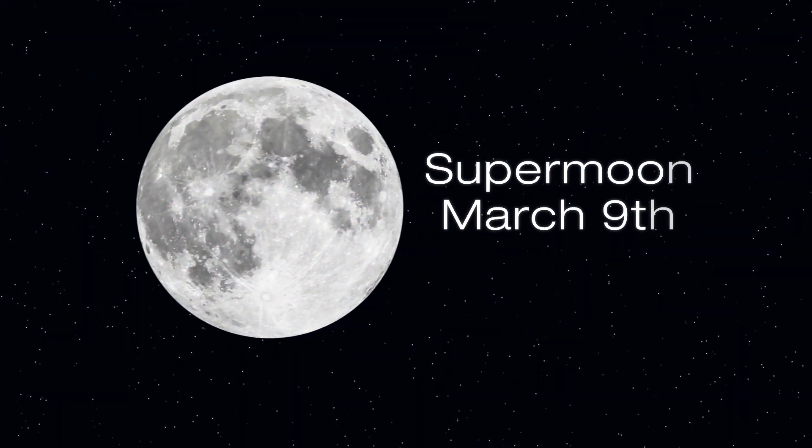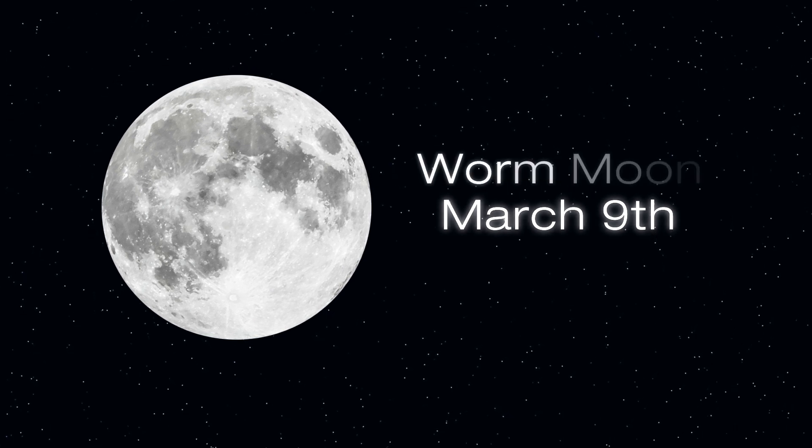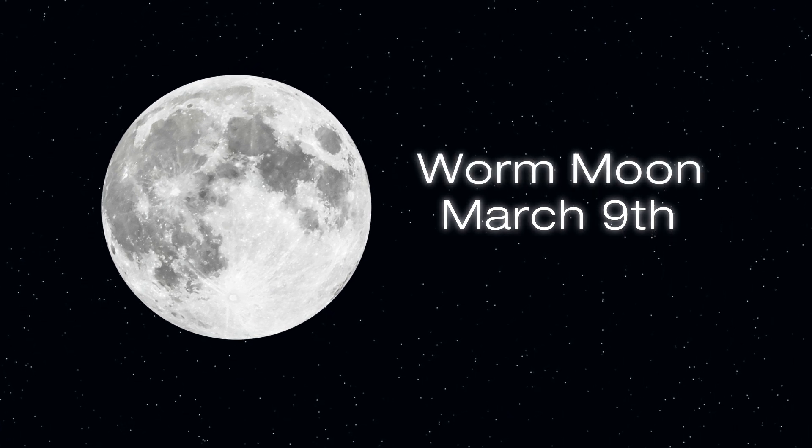Our next full Moon will, in fact, be a supermoon on March 9. It will also be called the Worm Moon, the name given to the full Moon for the month of March — because this is the time of year the ground begins to soften and earthworms reappear.